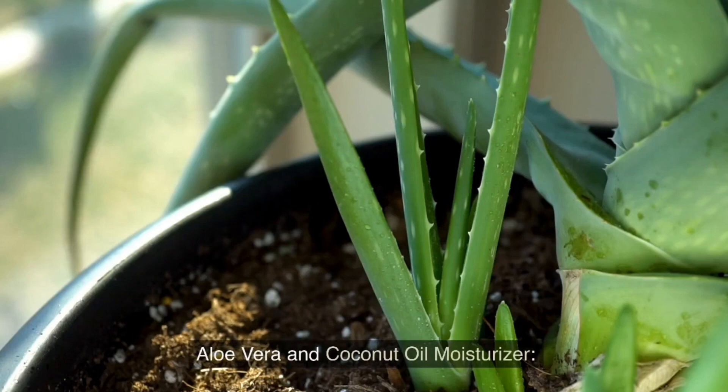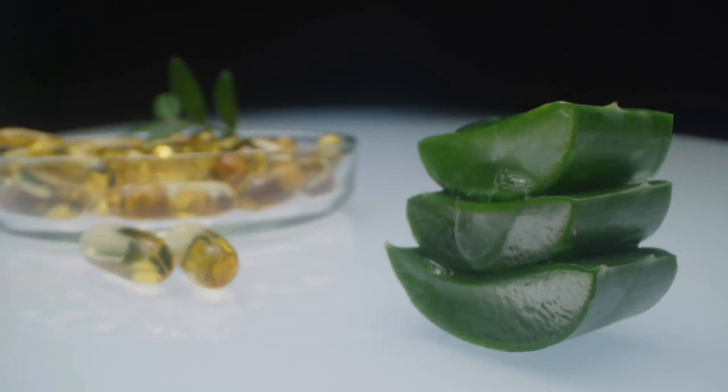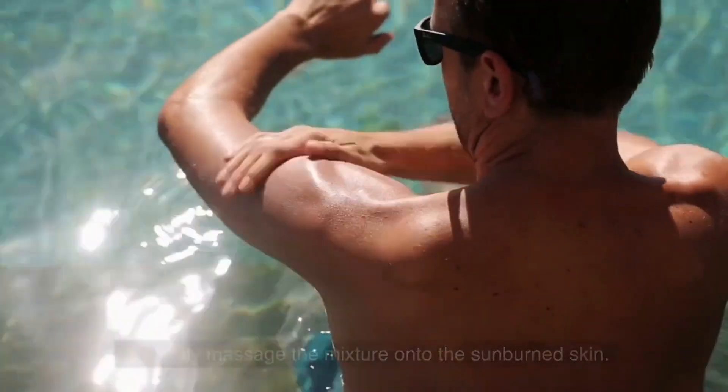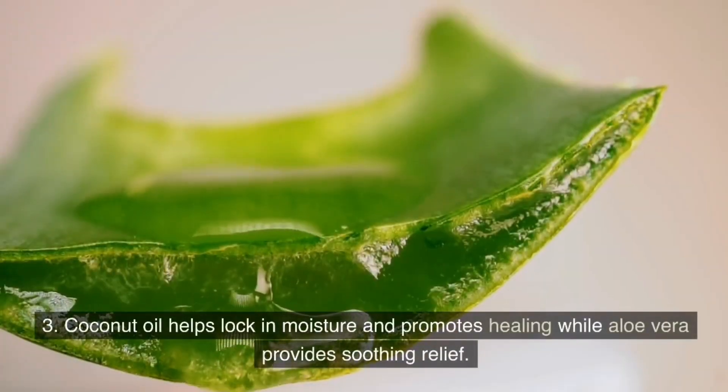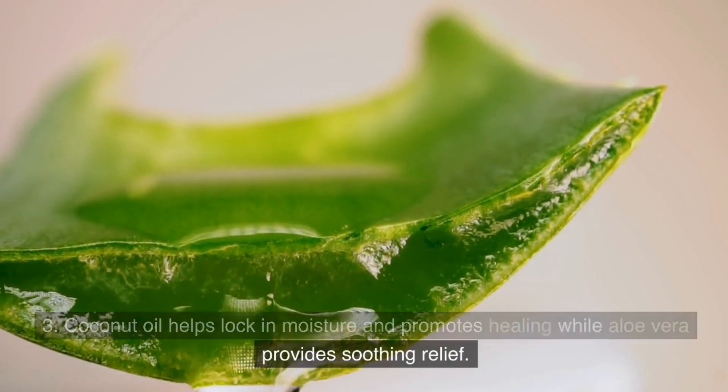Aloe vera and coconut oil moisturizer. Mix 2 tablespoons of aloe vera gel with 1 tablespoon of organic coconut oil. Gently massage the mixture onto the sunburned skin. Coconut oil helps lock in moisture and promotes healing while aloe vera provides soothing relief.